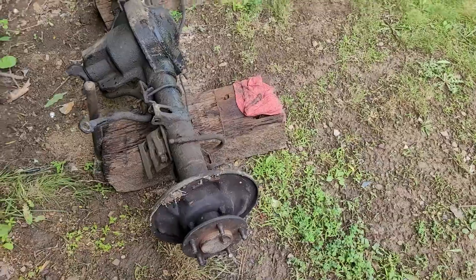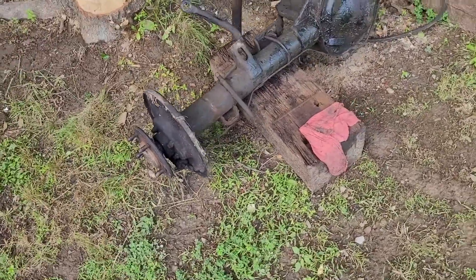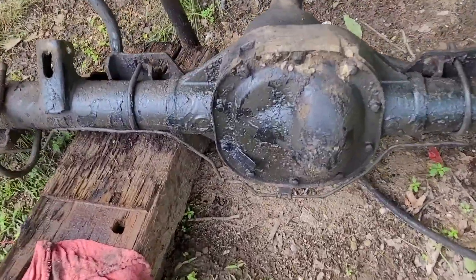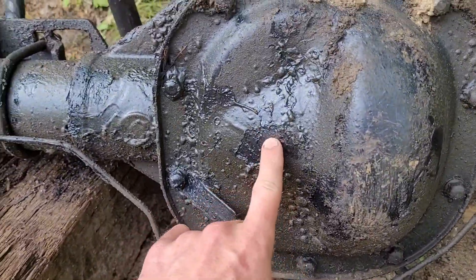So the Ford 8.8 rear end is in front of me. I'm going to show you the undercoat that I use on it, because we have nasty winters here in Pennsylvania — a lot of salt on the roads. This has been in the salt for six years in Pennsylvania and, as you can see, this stuff is really nice. It's been on there for a year and I really like it.